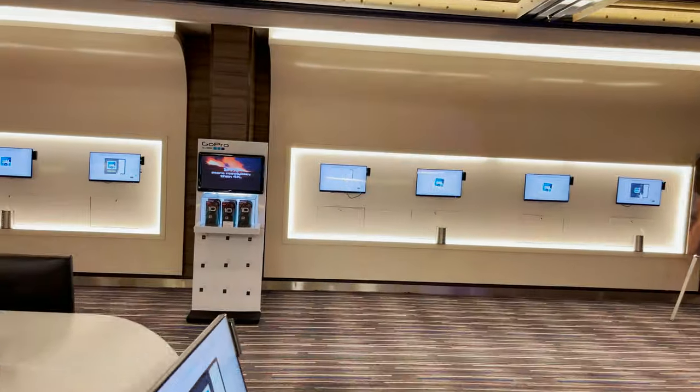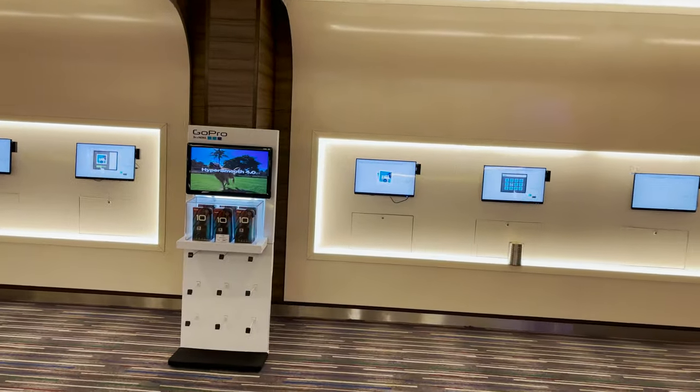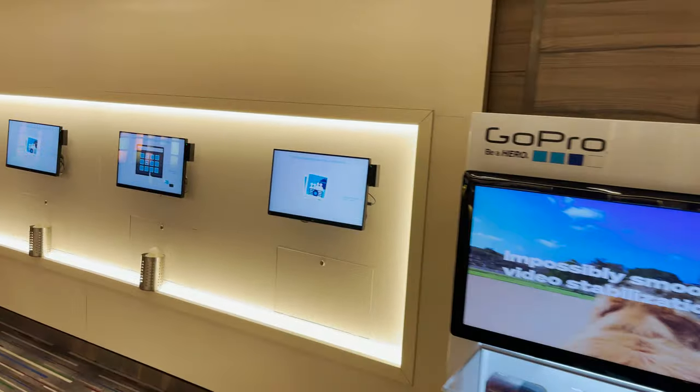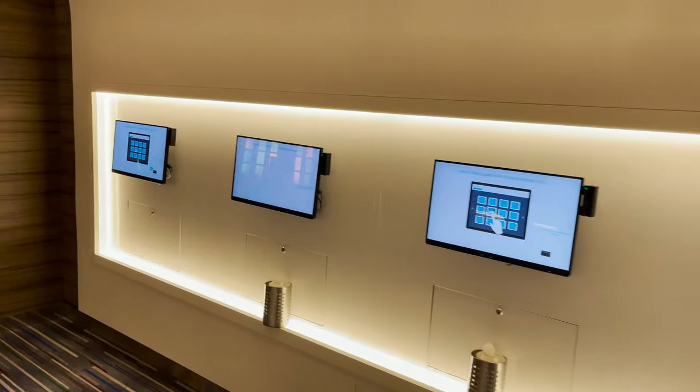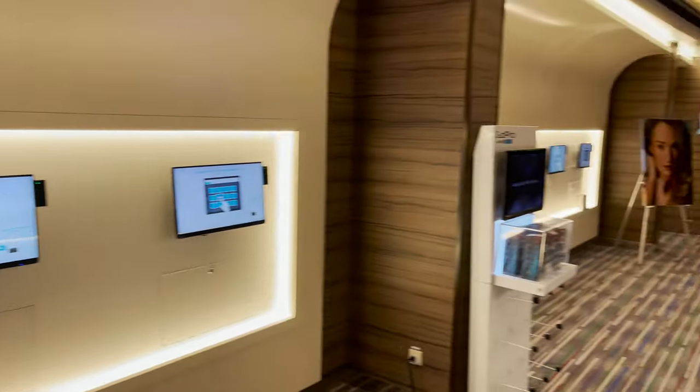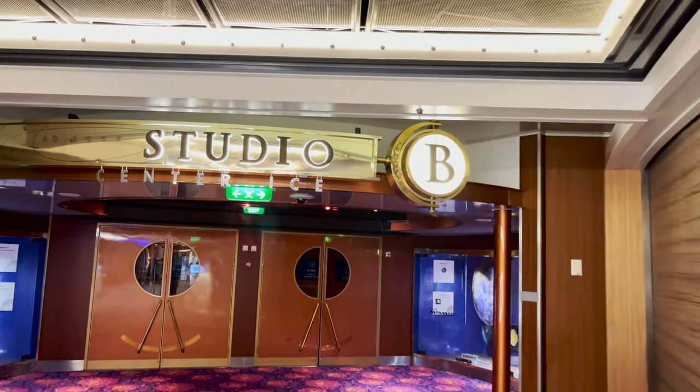They also have a GoPro station here if you want to purchase one. My one recommendation: do not wait until the last night of the cruise to come look at your photos, because it will be extremely crowded in here despite all the stations available.